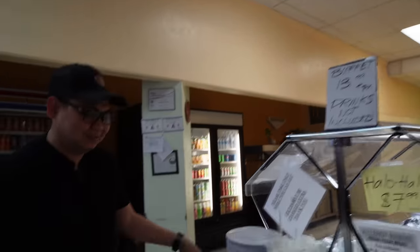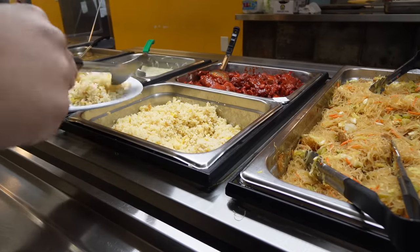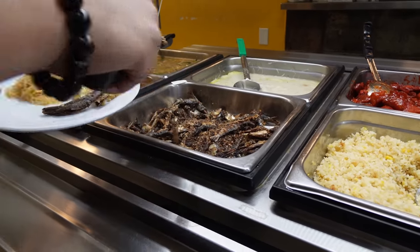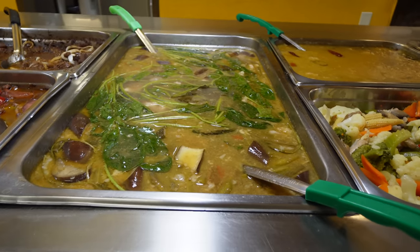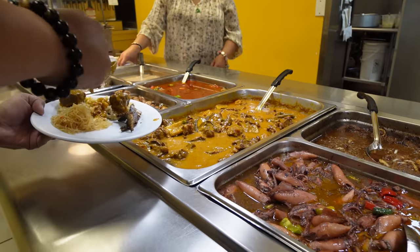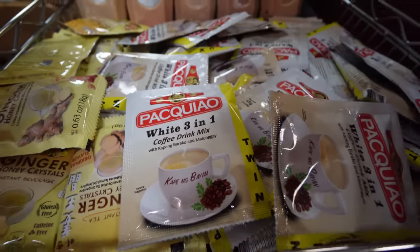Right here's the takeout counter, and then the Filipino buffet station is right here. Classic pancit, fried rice with eggs. You got your sardines — Jaycation doesn't do sardines. I think that's sotanghon. There's the chocolate meat, dinuguan. There's sinigang right here, and you got your pusit, which is squid. Kare-kare, and chicken adobo. They even have coffee drink mix called Pacquiao white 3-in-1 — I've never seen that in my life.